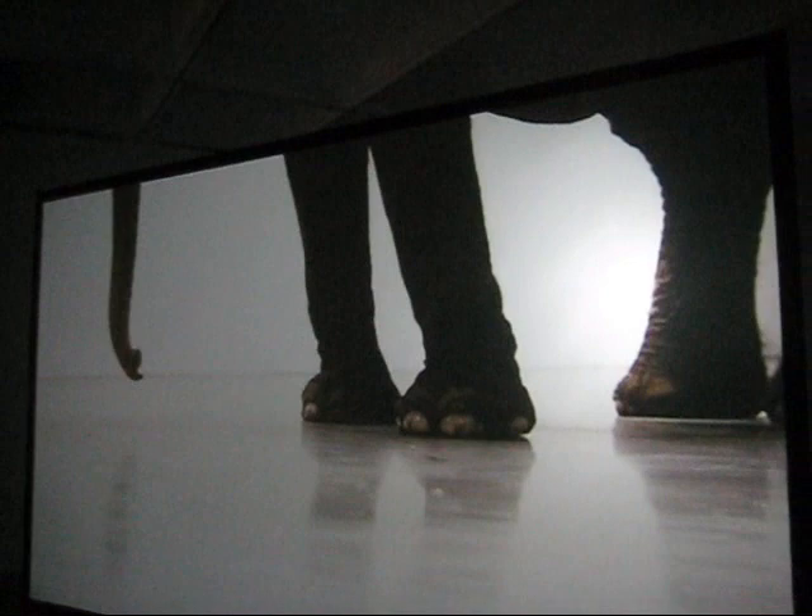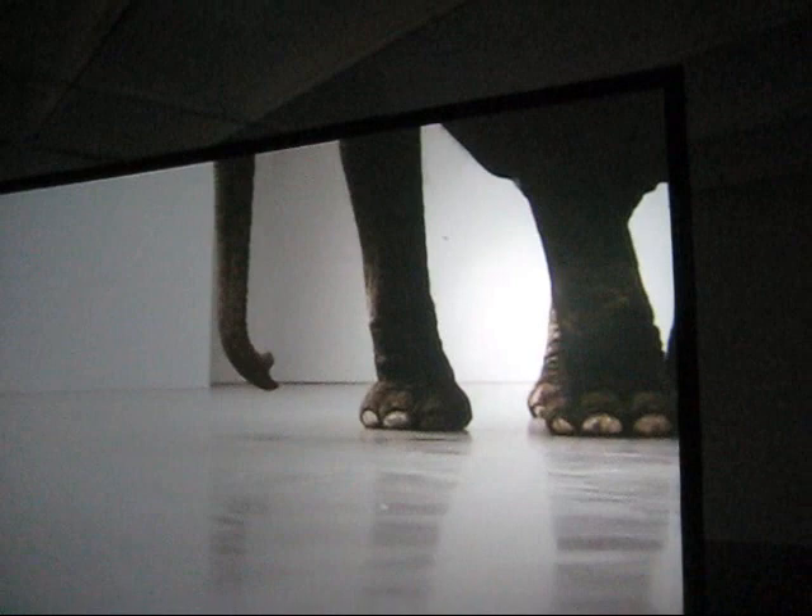Can you see me? So this is called "Play Dead Real Time" and the guard thinks it's a real elephant. I'm not sure — it might be a computer-generated elephant. We'll watch some more and see what we think. That's the interesting thing about the Hirshhorn: it makes you think.